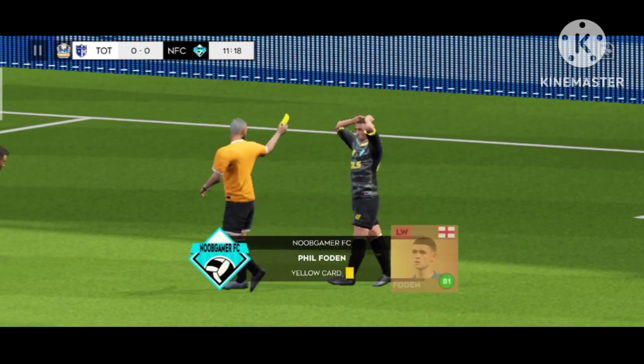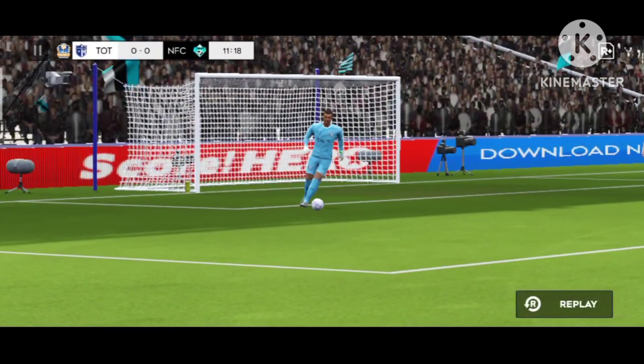That's a terrible tackle. We can't have any complaints here — it's a yellow card.